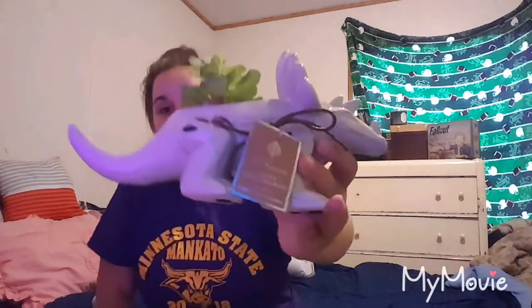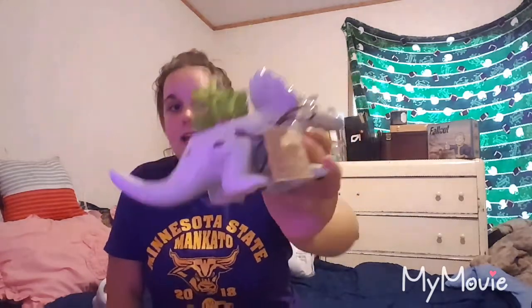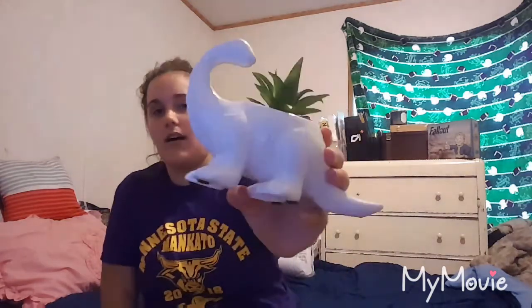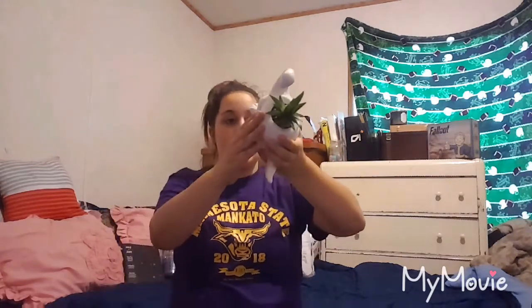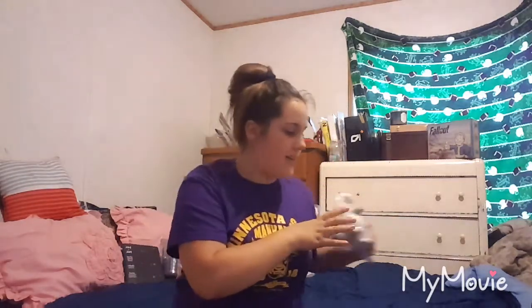So the next two things are my two favorite things. I got these from TJ Maxx — these little dinosaur succulents. Here's this one; it's a Triceratops and it has a big succulent in it — I really like that one. And then the next one is a Brachiosaurus, I'm pretty sure, and it has a big succulent in it. These were each $7 from TJ Maxx.